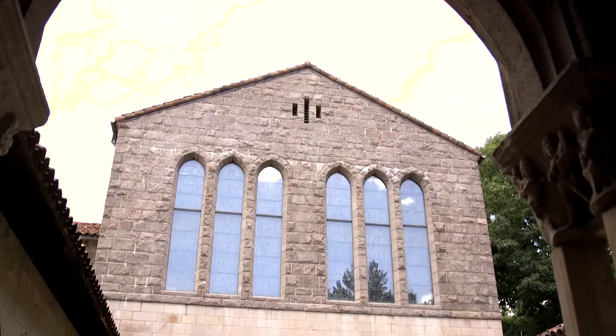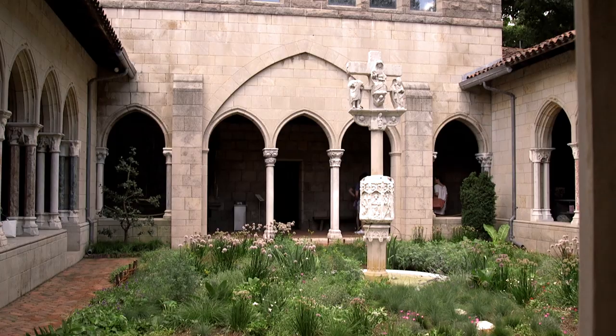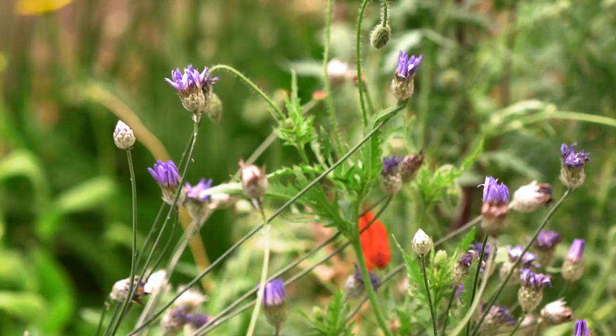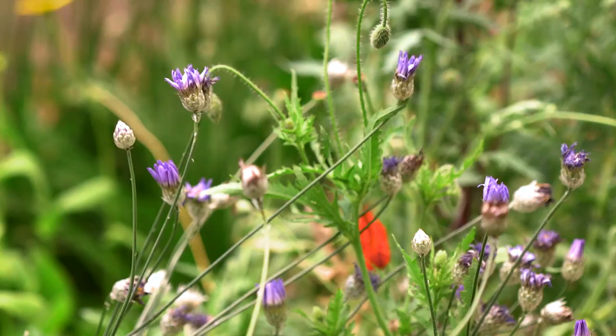One of the fun things to see is when kids come into this space — a lot of the plants they see are plants referenced in things like Harry Potter. In those classes being taught at Hogwarts, many of the plants they're using are plants that we grow here. Thank you so much, Griff, for giving me a tour of the Cloisters and showing me the history and the horticulture here. It's such a nice experience.